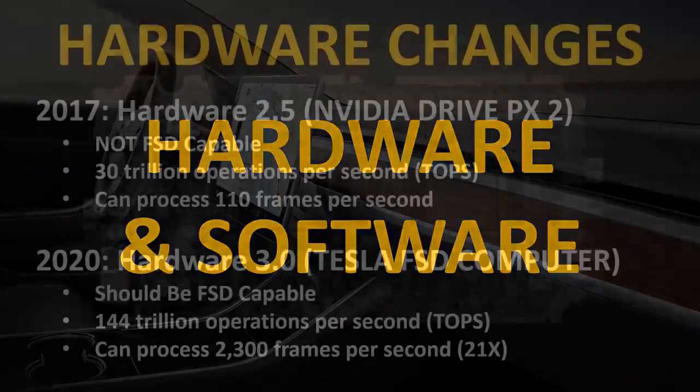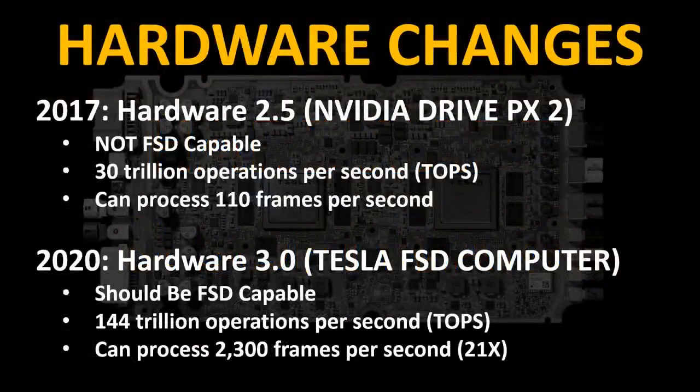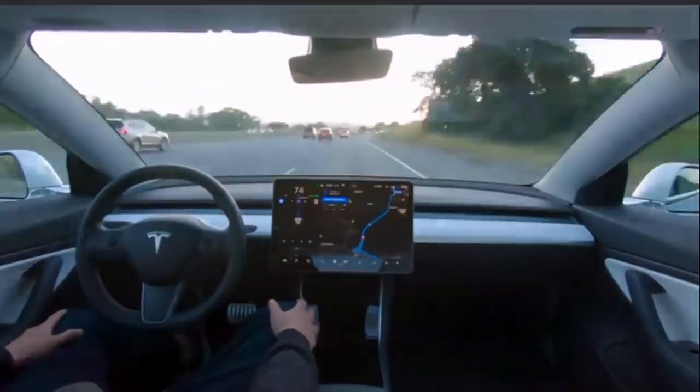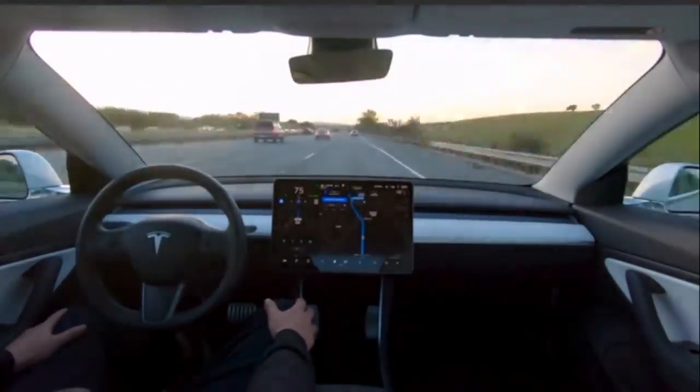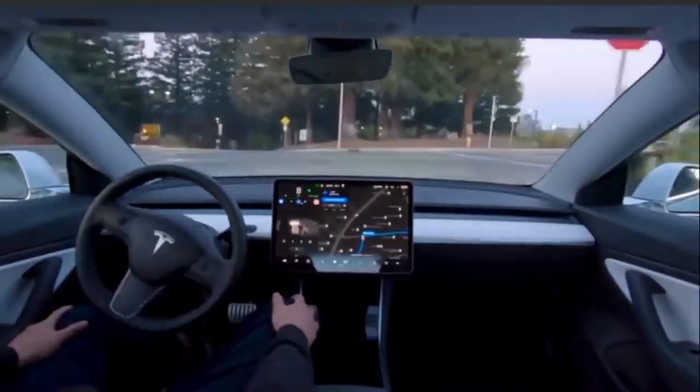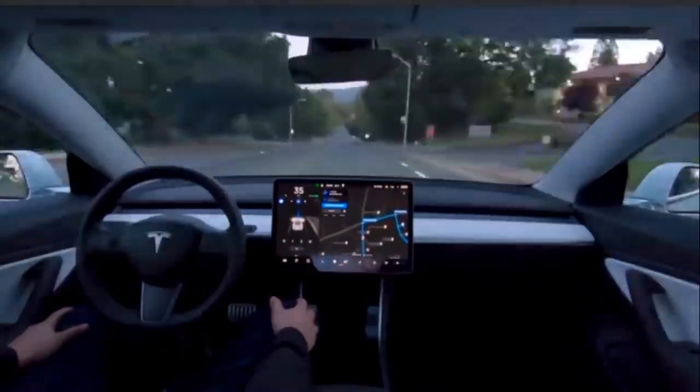Now let's talk about hardware and software changes. In 2017, Tesla models shipped with Hardware 2.5, which is not full self-driving capable based on what Tesla knows now. Hardware 2.5 could process 30 trillion operations per second and 110 frames per second. Here in 2020, Tesla Model 3s ship with Hardware 3.0 — Tesla has moved away from NVIDIA and now uses their own in-house designed chip, the Tesla full self-driving computer. This computer can do 144 trillion operations per second and process 2,300 frames per second — roughly a 21x increase. Customers who purchased full self-driving on early models are getting a free upgrade to the new computer.